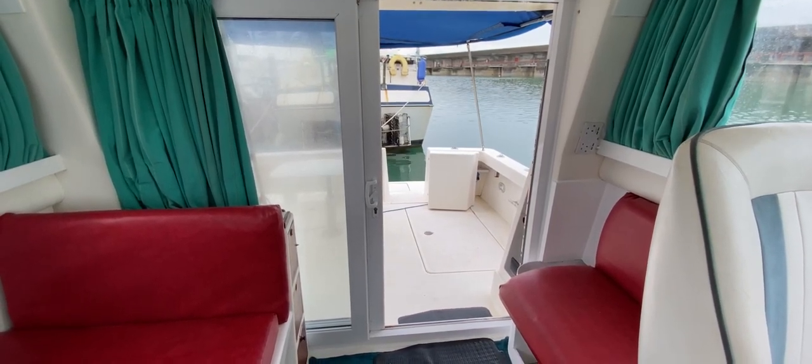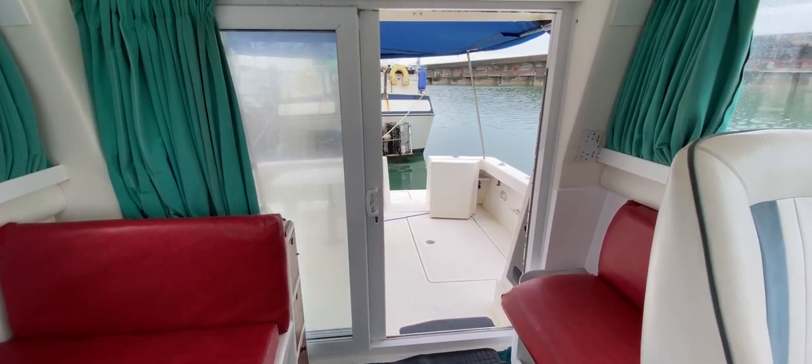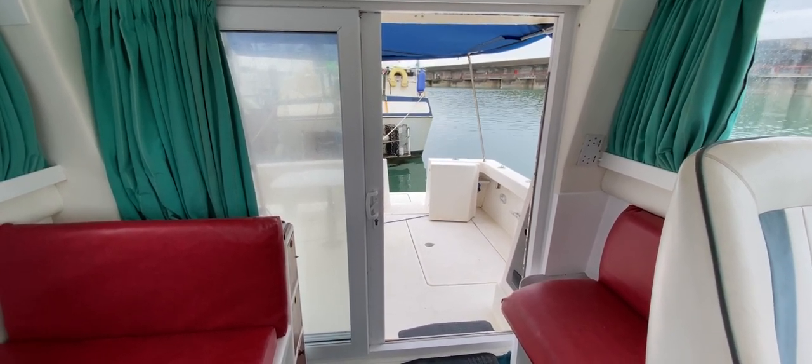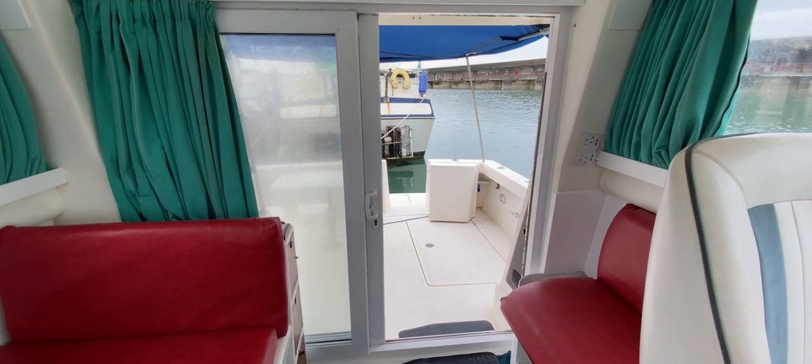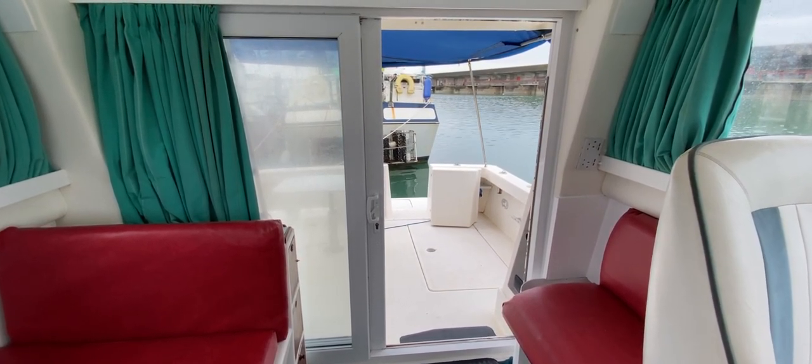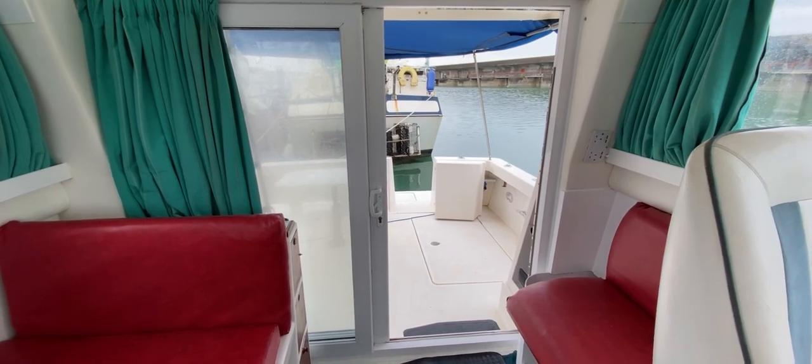Hello everybody, this is Tim from Boatshare Dropbrokers on board this 1996 Rodman 1100 Fisher for a look around her interior so that you can see her general layout, what she offers, and if she might be the boat for you. We're standing looking through the great big companionway through to the even bigger cockpit.